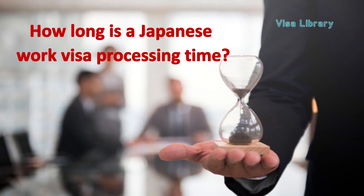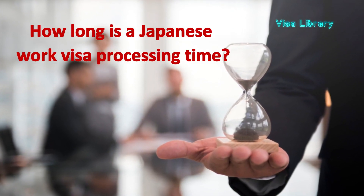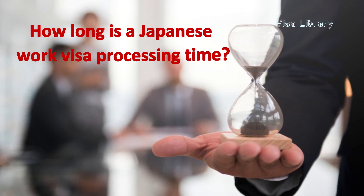Now, how long is a Japanese work visa processing time? On average, the processing time for a work visa is 3 to 5 working days. But depending on the embassy you are applying from, the Japan work visa processing time may be longer. It should also be noted that the issuance of the eligibility certificate lasts 3 months.